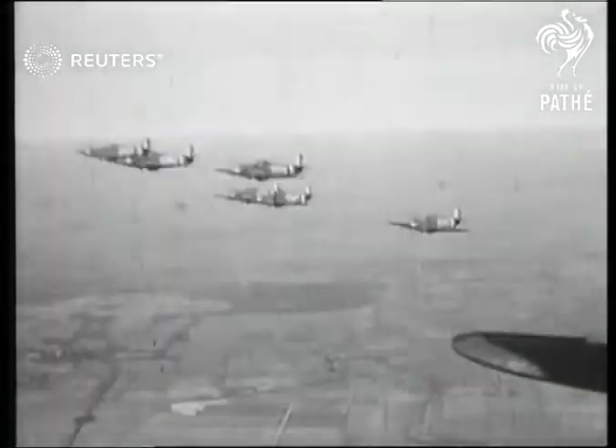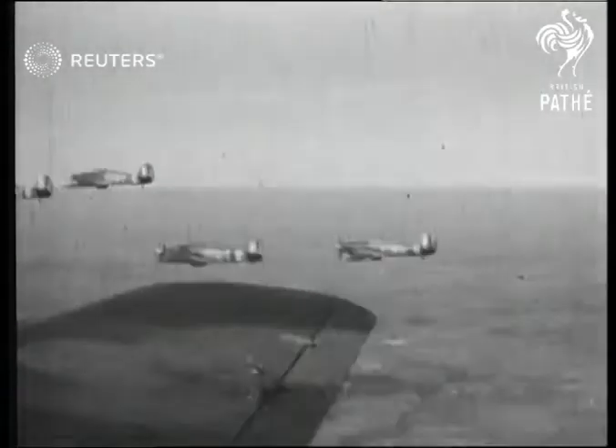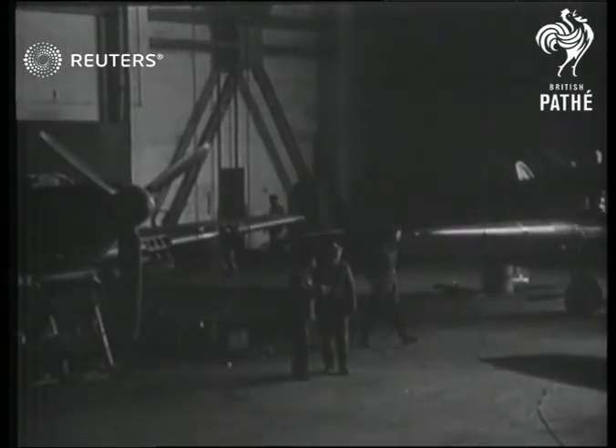Now let's hop over to another Canadian unit — a squadron of Hurricanes, one of many operating with Britain and tearing pieces out of Nazi Germany. They're completely self-contained.